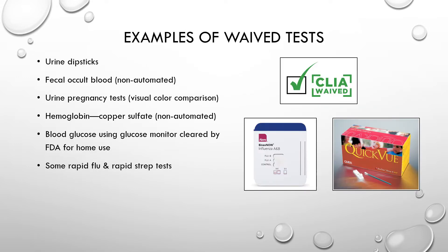Examples of waived tests include urine dipsticks, non-automated fecal occult blood cards, urine pregnancy tests using visual color comparison, non-automated copper sulfate hemoglobin, blood glucose using an FDA-cleared home use glucose monitor, and some rapid flu, rapid strep, and rapid RSV kits that are CLIA waived. Sometimes these are actually performed in the lab itself, not just at point of care.